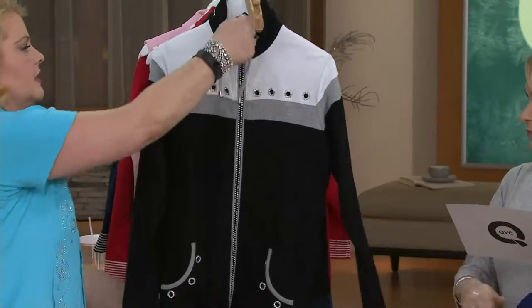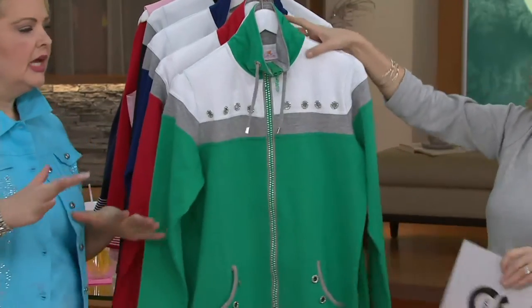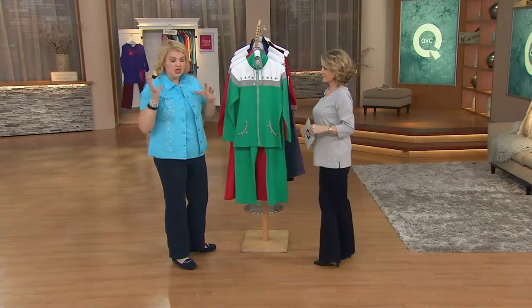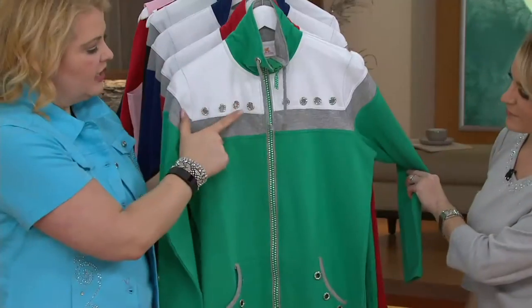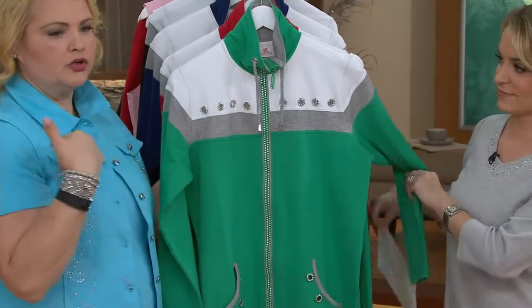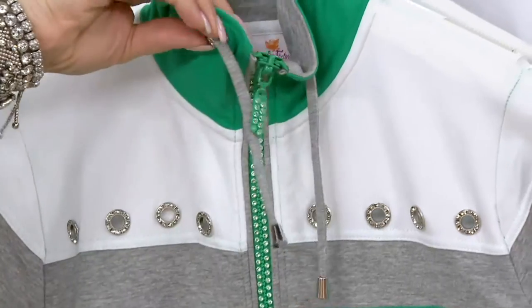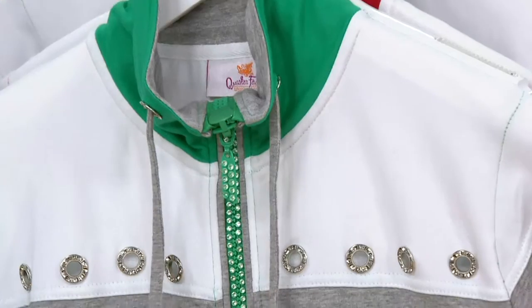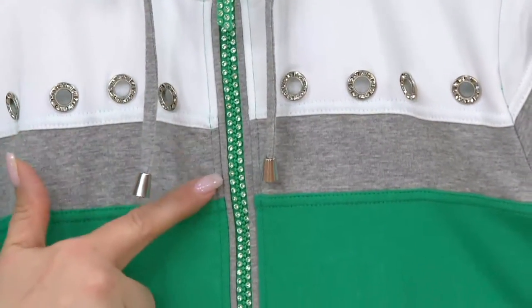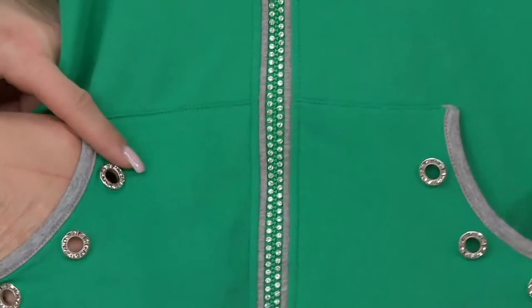So many details on this. Color blocking — hot, hot, hot. Grommets in our line are hugely popular, and I love that we're able to do this on a fun jacket. You get that grommet detail not only across the shoulder line, but also at the pulls and the grommet detail at the pull. And as you go down you see our beautiful rhinestone zipper going through the green, white, and gray, and the color blocking on the outside of that zipper placket. At the pockets you also have the grommet detail.